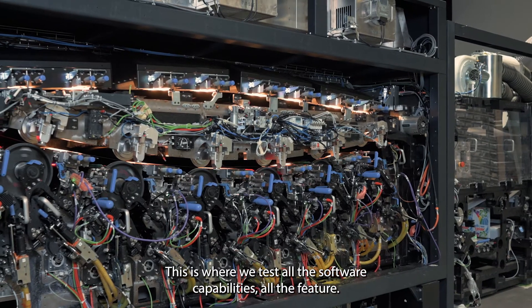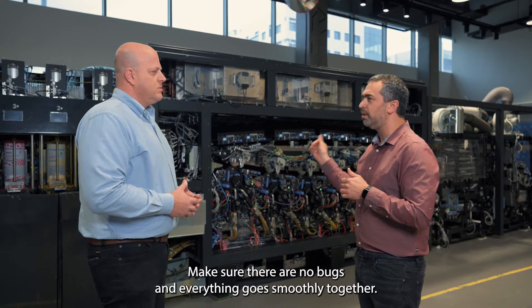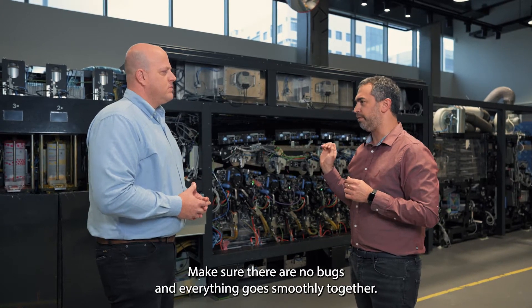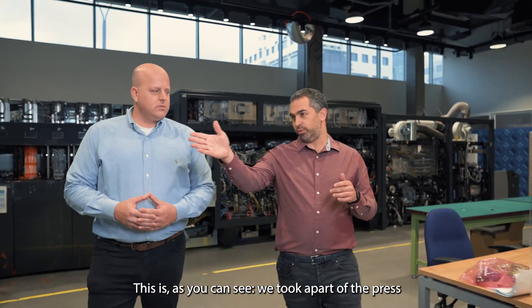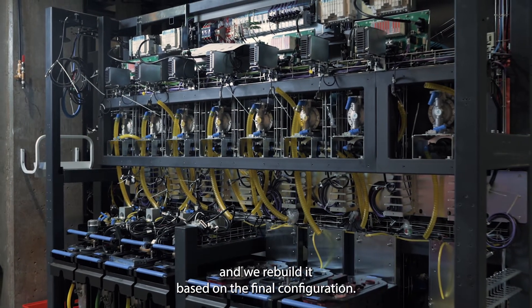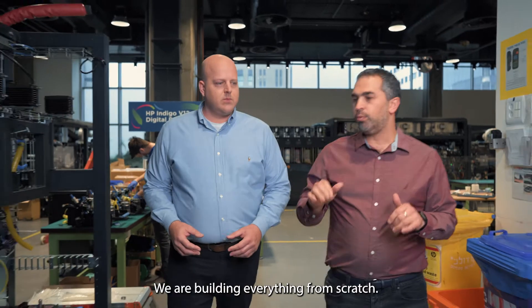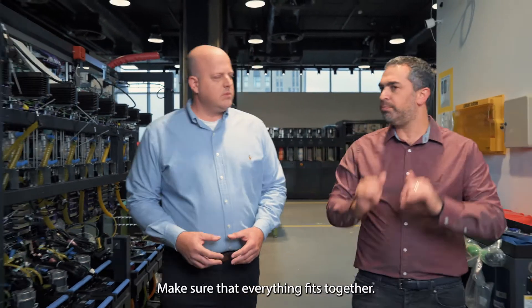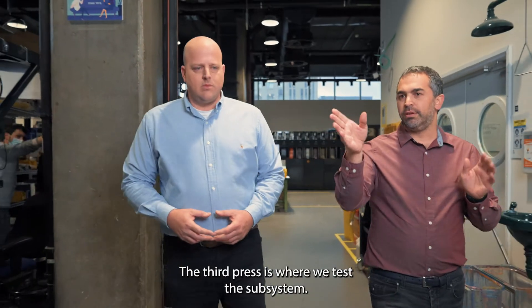This is the first press — this is where we test all the software capabilities and all the features, making sure there are no bugs and everything works smoothly together. The next press: as you can see, we took apart the press and we're rebuilding it based on the final configuration. This is what we're going to send to the customer — we're building everything from scratch to make sure everything fits together.